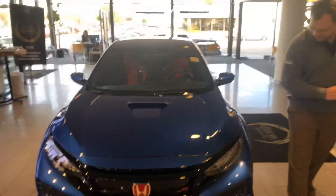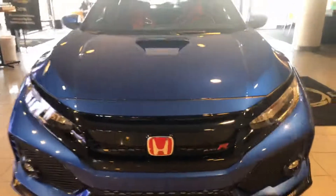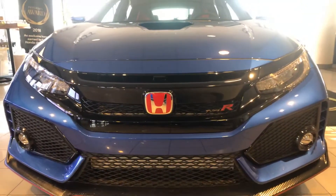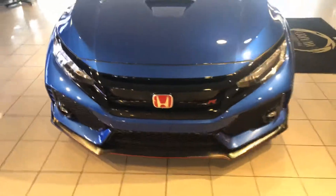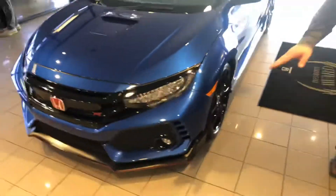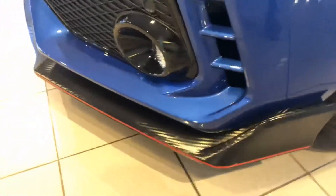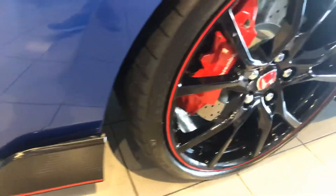One, we'll start in the front. You're going to have the LED lights and also the fog lights with the red Honda badges, carbon fiber on the bottom, 20-inch aluminum alloy wheels with the Brembo disc brakes all four ways around, and keyless entry. Check out the front.